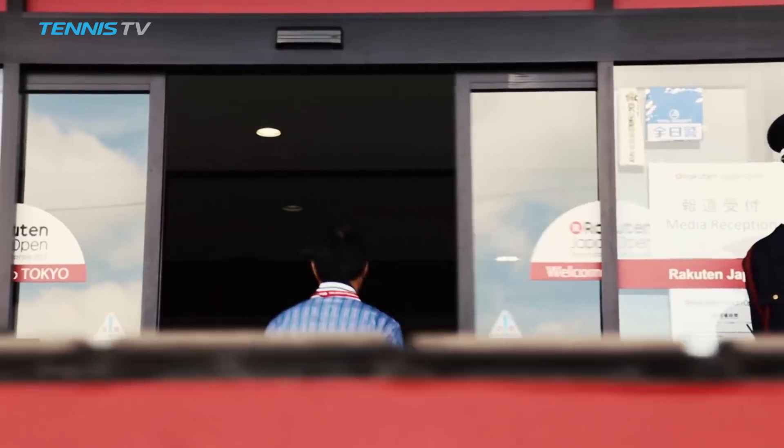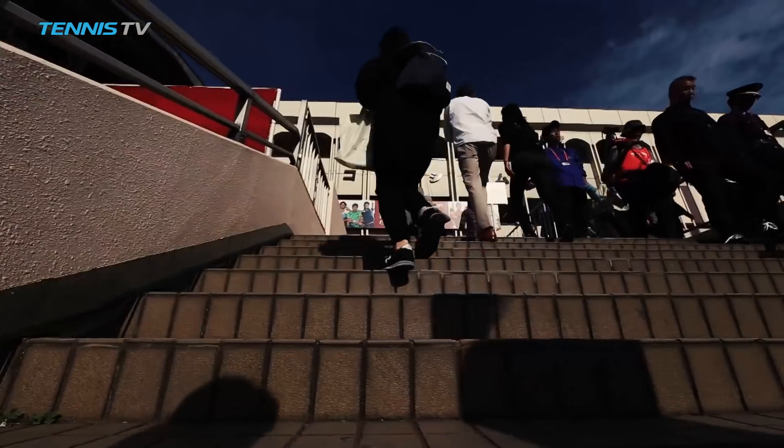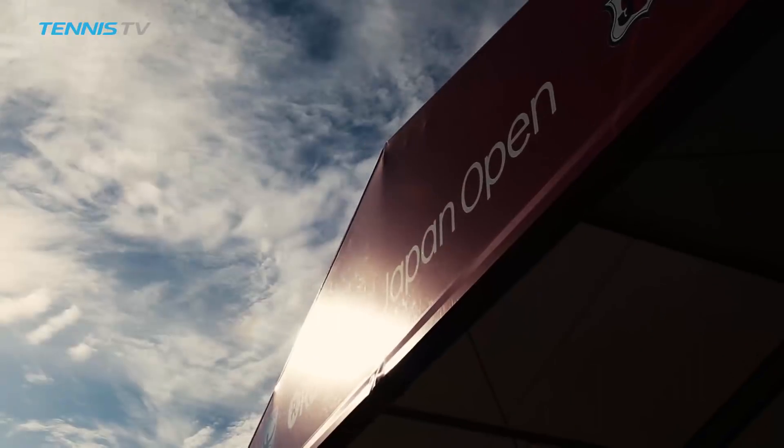Day four of the Rakuten Japan Open would see the completion of the second round matches. And with clear skies overhead, the Tokyo Tennis was set to entertain once more.